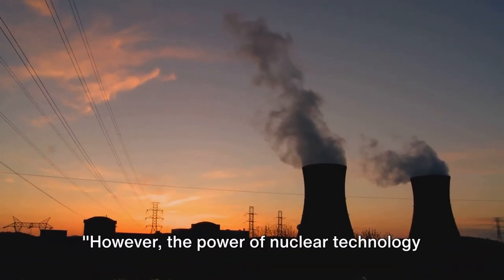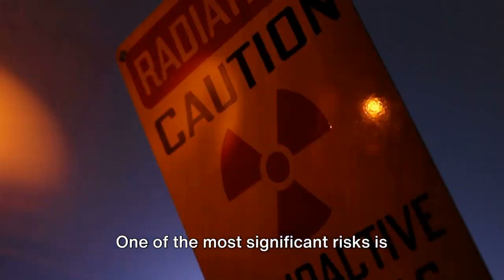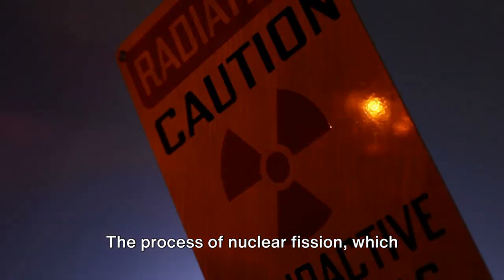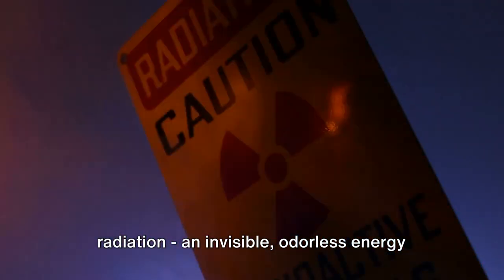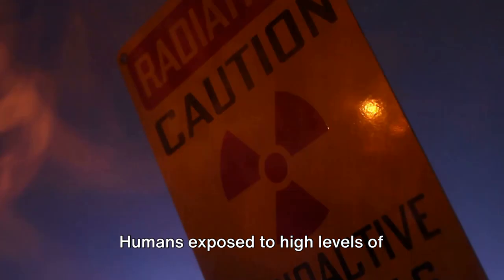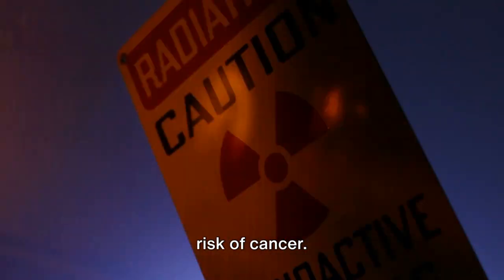However, the power of nuclear technology is not without its risks. Let's delve into the darker side — its potential hazards. One of the most significant risks is radiation exposure. The process of nuclear fission, which generates nuclear energy, creates radiation — an invisible, odorless energy that can cause severe harm to living organisms. Humans exposed to high levels of radiation can suffer from radiation sickness, genetic damage, and increased risk of cancer.